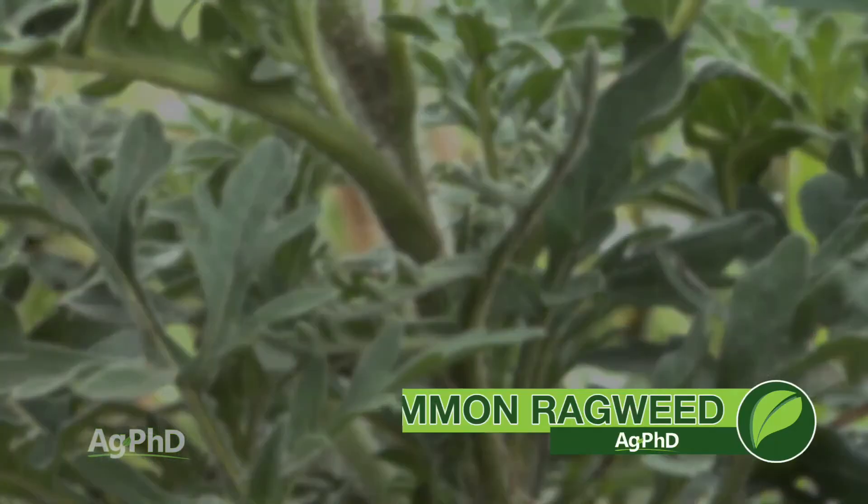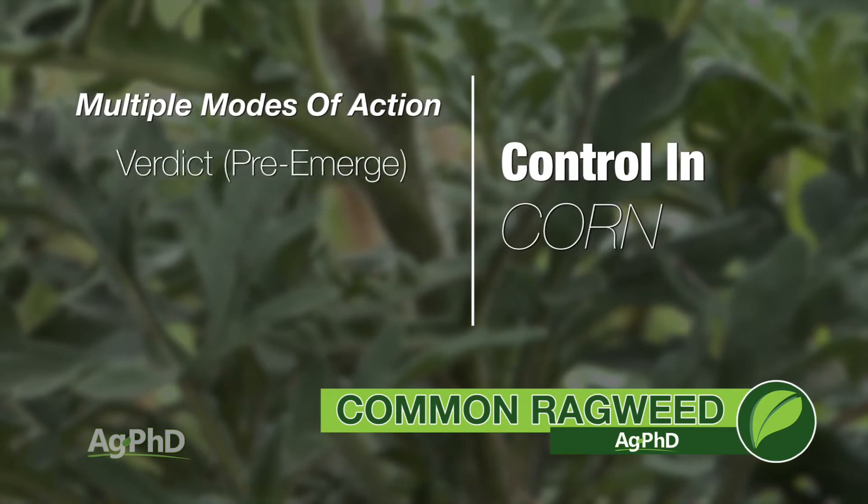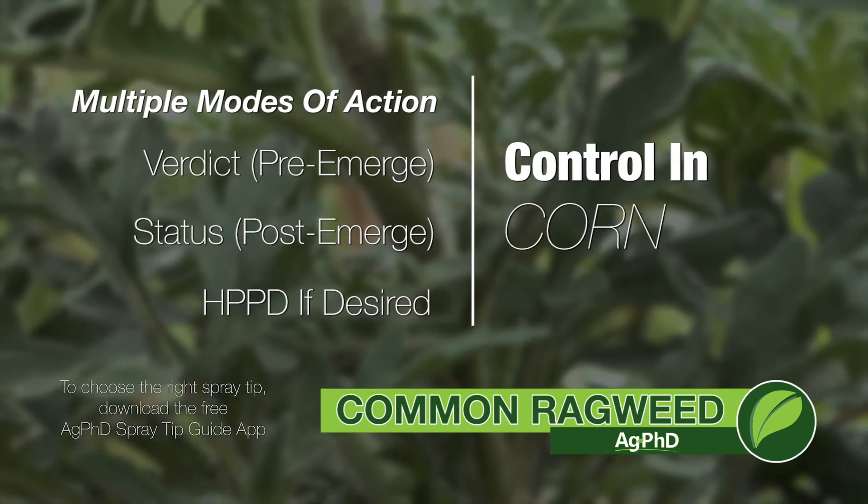When I think about corn, sure you can throw an HPPD in there, but have other modes of action too. I'd just assume you go with something like Verdict to begin with, then follow post-emerge with Status. If you want to throw an HPPD in somewhere you certainly can, but again, multiple modes of action is the key.